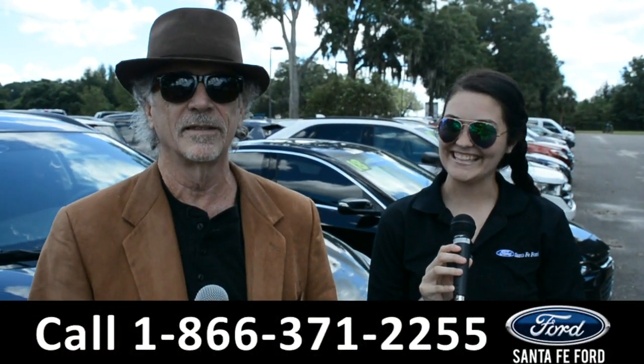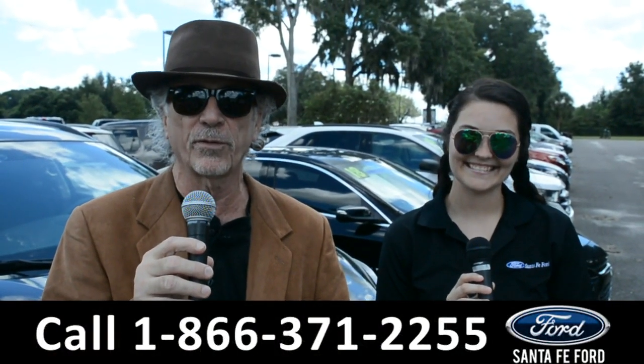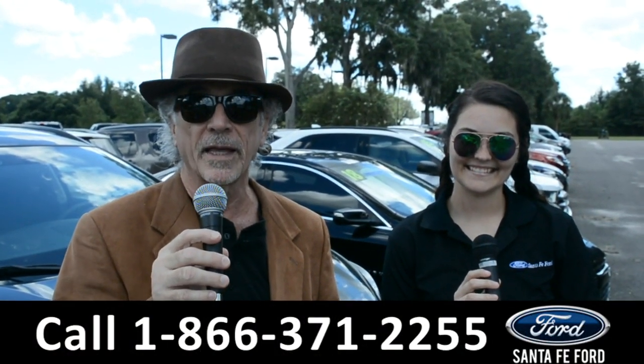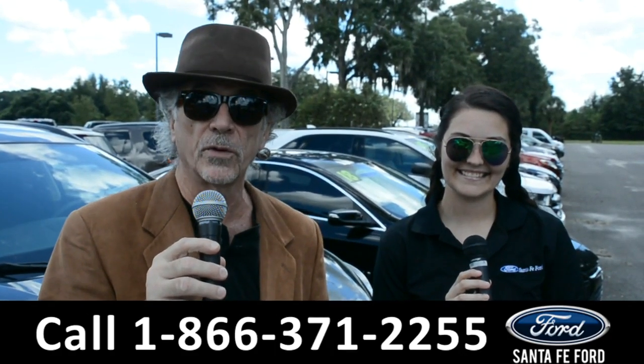Hey, this is Randy. This is Cheyenne. SantafeFord.com, the Ford Supercenter near Gainesville, Florida, I-75, exit 399. Stay tuned right now — Cheyenne's going to give us a closer look at one of our brand new Fords.